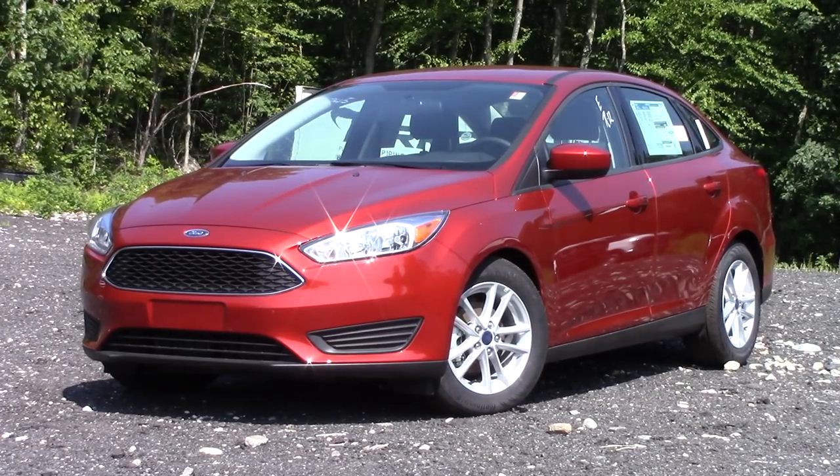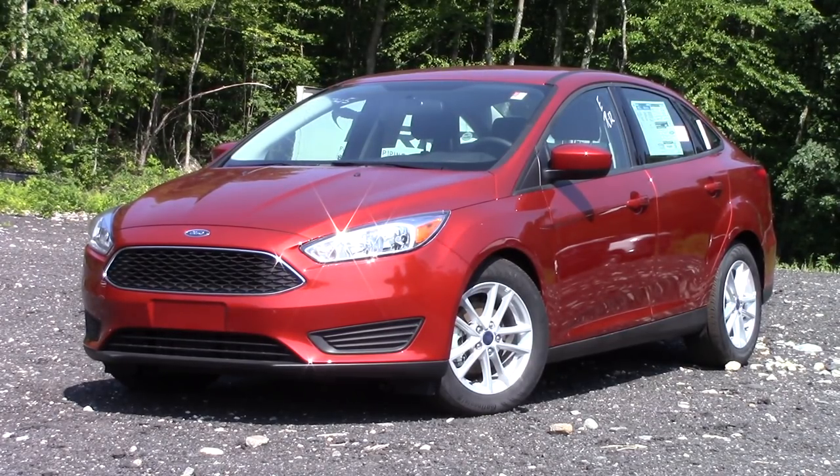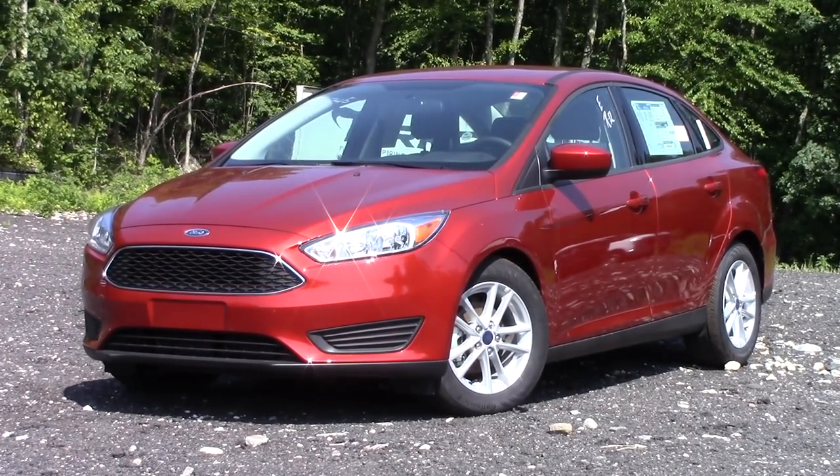Hello guys and welcome to another in-depth review here on NNT Auto Reviews. My name is Tyler behind the camera giving you guys all these awesome in-depth review videos on all these brand spanking new cars. Today we are checking out a 2018 Ford Focus in the SE trim level — the four-door sedan. While there is really nothing new for 2018, this is the absolute last model year for the Ford Focus, going out for 2019. I wanted to give this car a last hoorah because I really do like the Ford Focus.